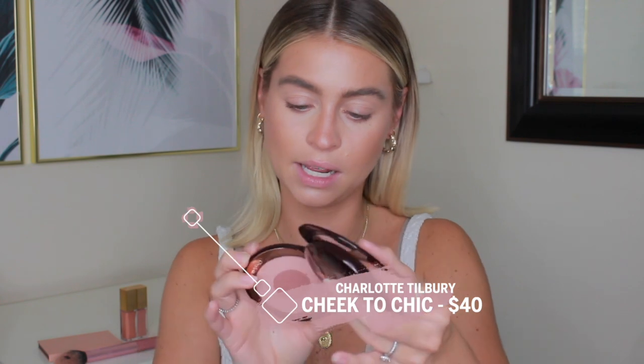A couple of blush products to talk about first are the Cheek to Chic blushes from Charlotte Tilbury. These are probably my all-time favorite blushes. They're definitely a little pricey but they are so universal. I have the shade Sex on Fire and Ecstasy. Ecstasy is a little bit more peachy, and Sex on Fire is a little bit more purpley-pinky-plummy. Both are amazing blushes.